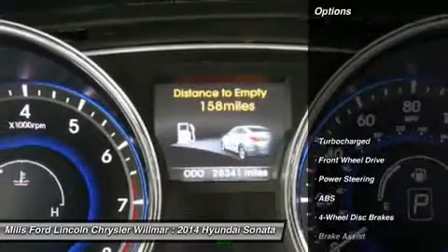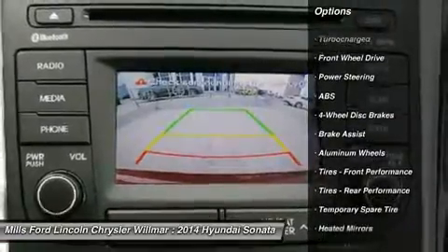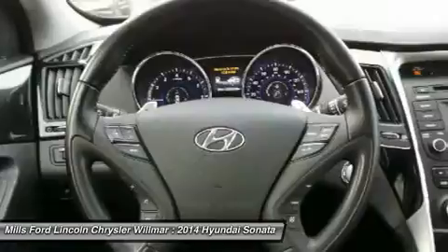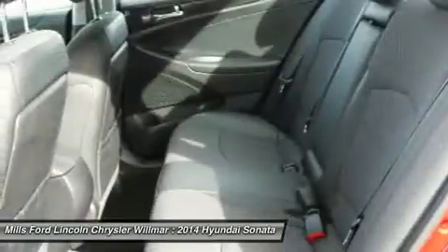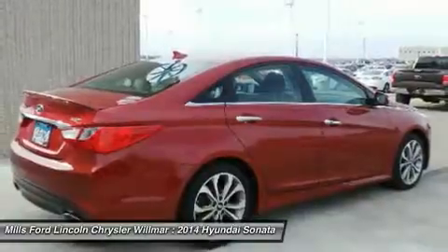Here are some of this vehicle's great options: anti-lock braking system, steering wheel audio controls, keyless entry, Bluetooth, leather-wrapped steering wheel, power steering, adjustable steering wheel, four-wheel disc brakes, aluminum wheels, and cruise control.